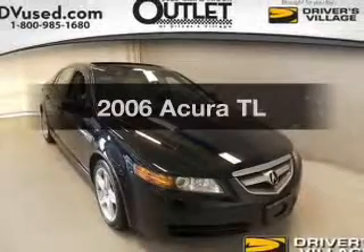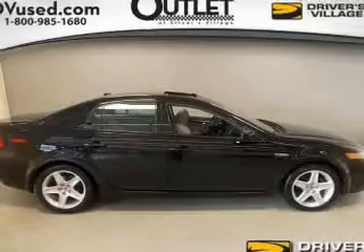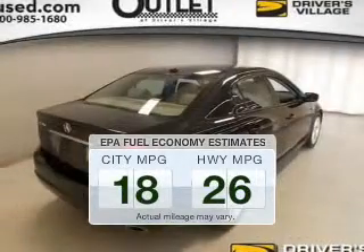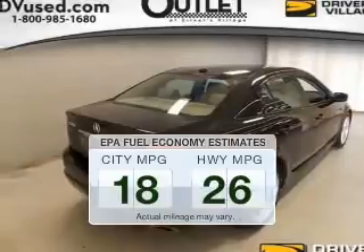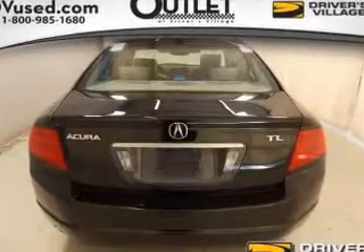Get noticed in this 2006 Acura TL. Travel the roads in style and comfort in this great vehicle. Better gas mileage means better long-term driving, and this ride delivers with a great low fuel consumption rate. The powertrain includes front-wheel drive with a reliable engine driven by an automatic transmission.